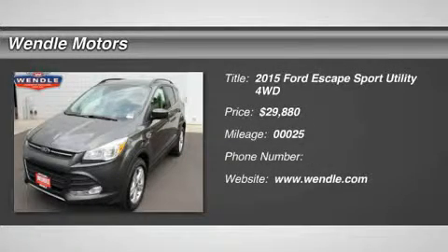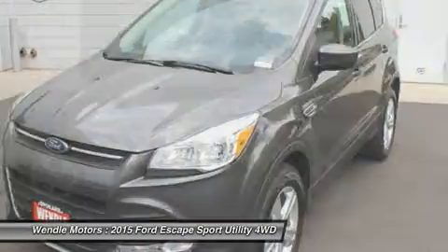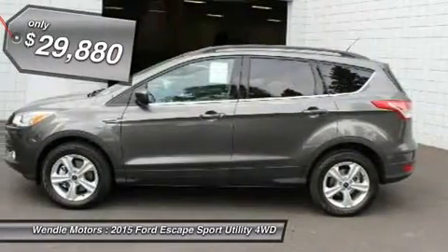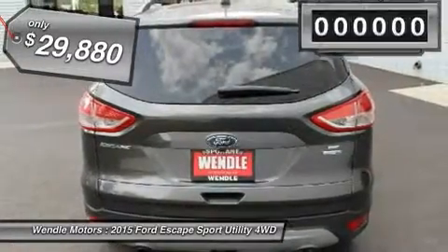New Arrival. Price to Sell. $2,750 below MSRP. This 2015 Ford Escape SE is magnetic with a charcoal black interior, featuring a Backup Camera, Bluetooth, and a Turbocharged Engine.